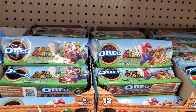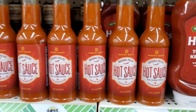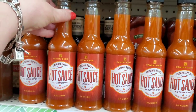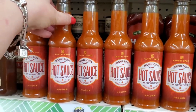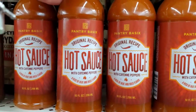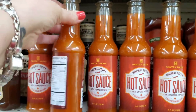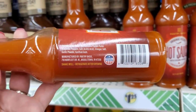This is a Dollar Tree Pantry Basics brand — original recipe hot sauce with cayenne peppers, a kick of heat and bold flavor. It's a 10-ounce plastic bottle for $1.25, proudly USA made.